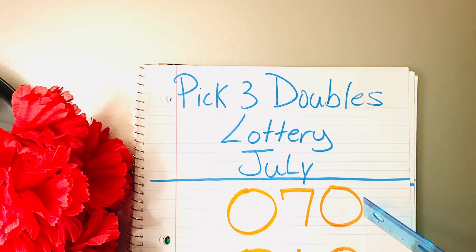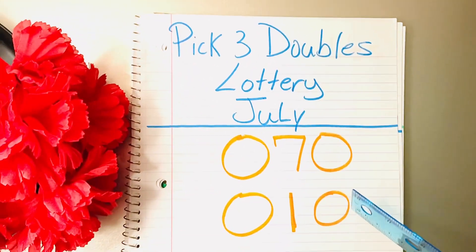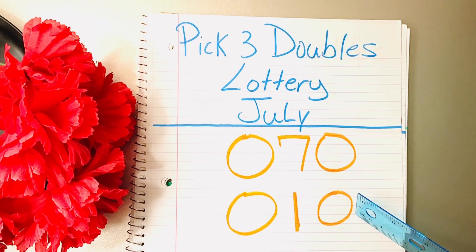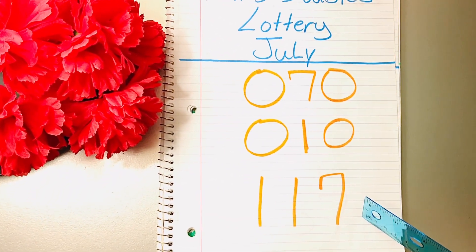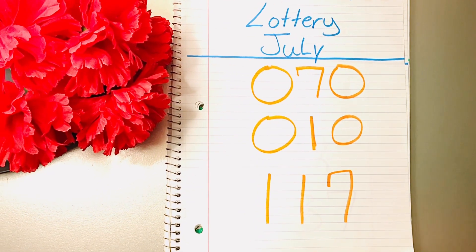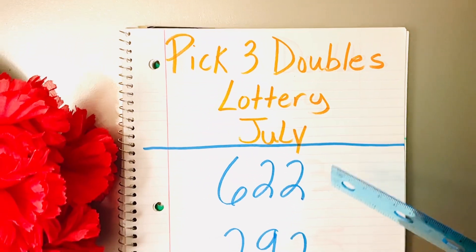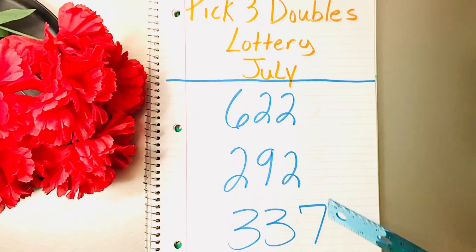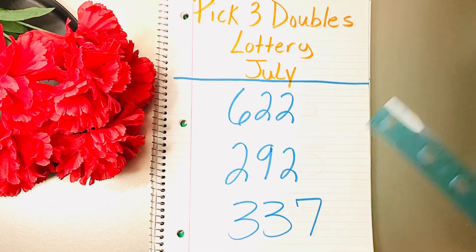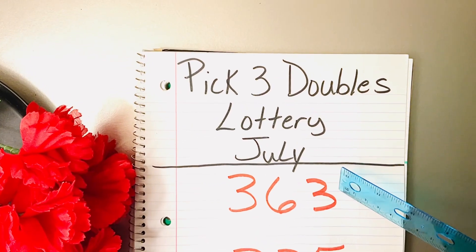First number on the list: 070, 010, 117. Next: 622, 292, 337, 363.